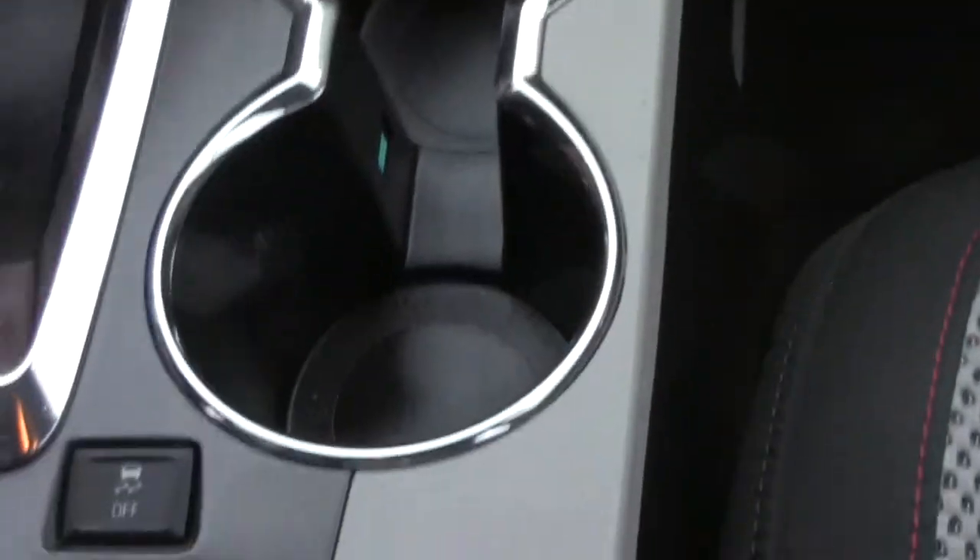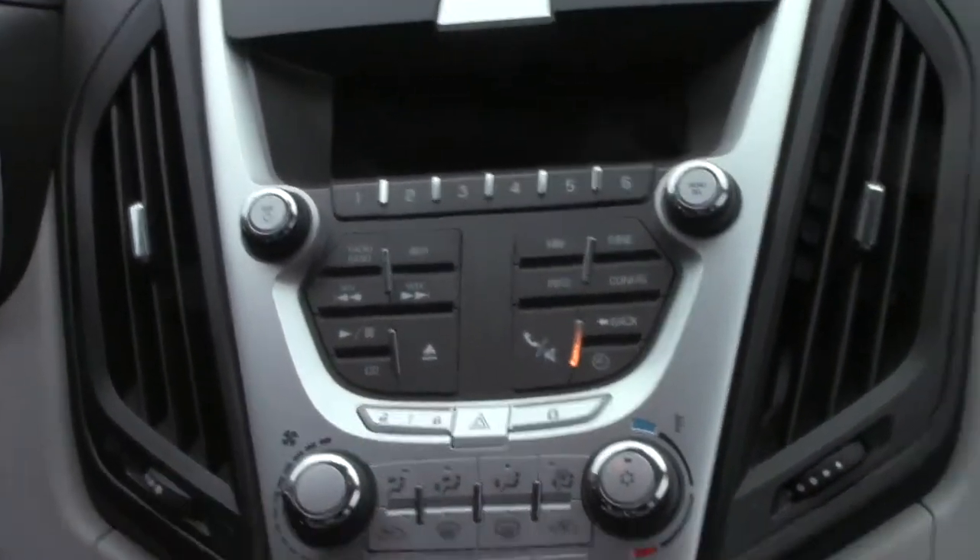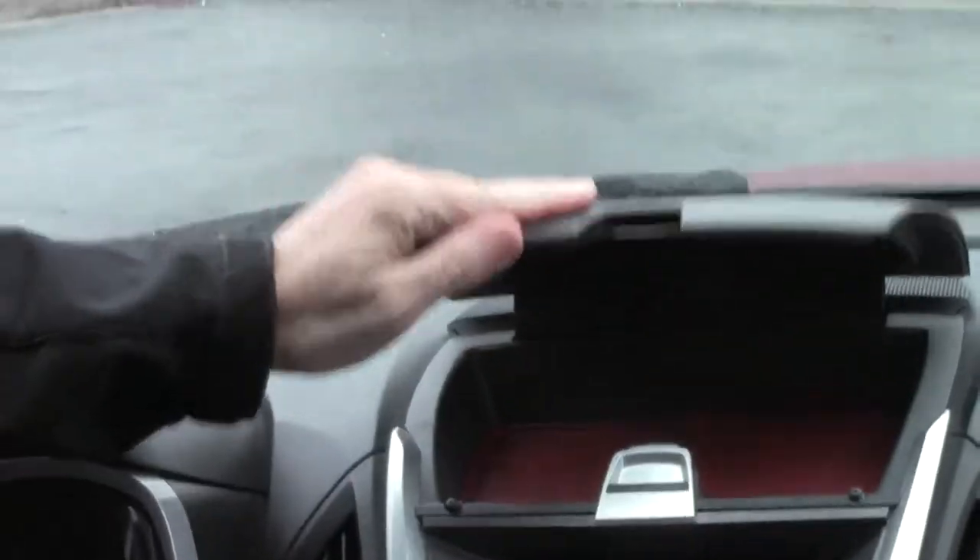Armrest with lots of storage all the way down. USB, auxiliary, and power outlet. Cup holders. Automatic transmission with sport shift. Storage and CD player. Heating and air conditioning controls. Power locks. AM FM CD player. Above dash storage.